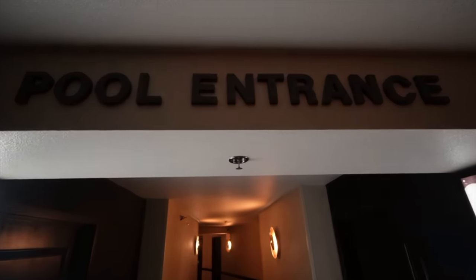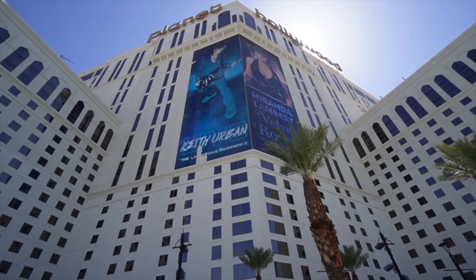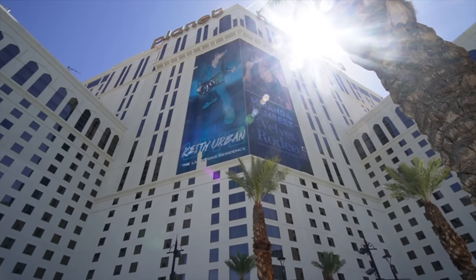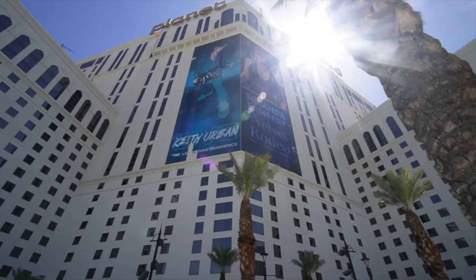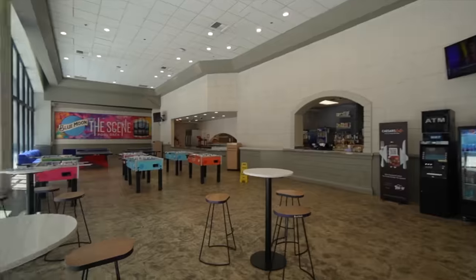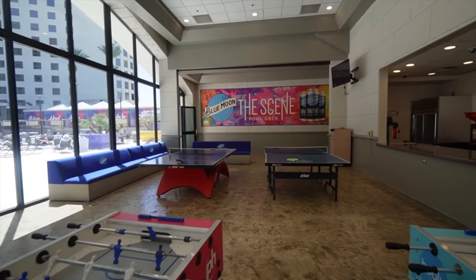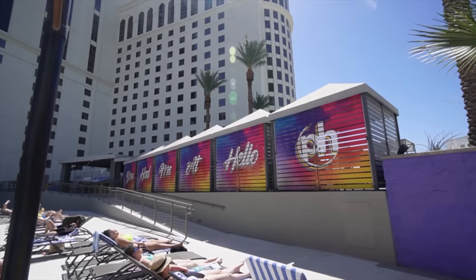We're here at the swimming pool. They have a Flowrider surf deck over here — it's a really colorful area with day beds, some tables, and a cafe. Not too big of a pool area, but it's still pretty nice. Right now they're featuring two country artists, Keith Urban and Miranda Lambert, at their theater. Here are their table games — that is closed right now — and right across the way is a cafe and a bar. They also have foosball, blooming couches, and ping pong tables.